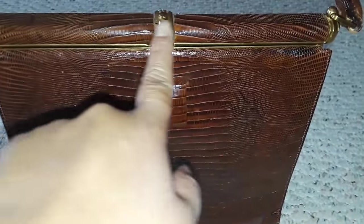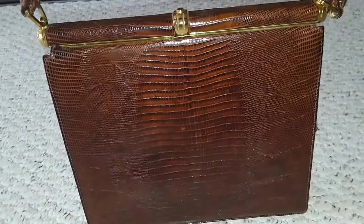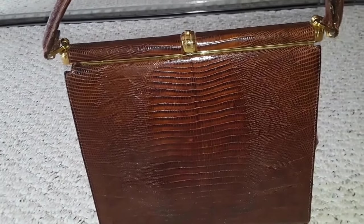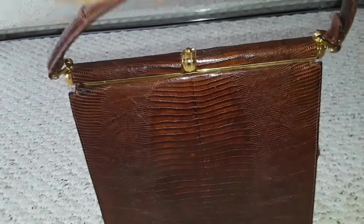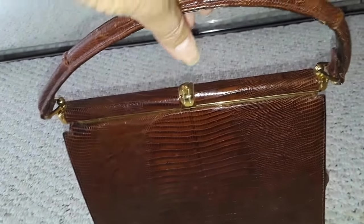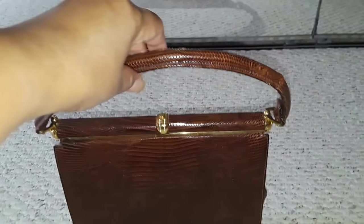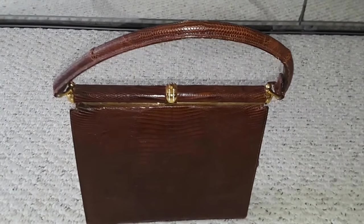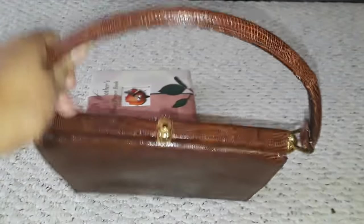It has gold hardware — look at that, there is no tarnishing at all — and the straps are in excellent condition. I actually used this bag the day after I bought it when I went to church, and I just felt so classy carrying it. It's very classic and elegant; I felt like I had a million dollars with me.